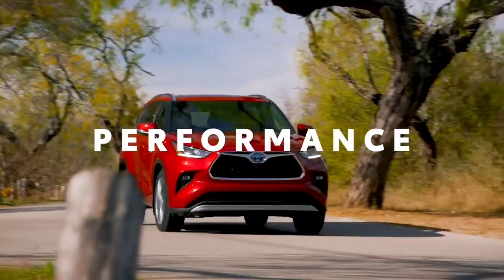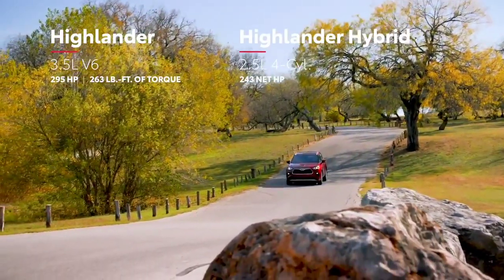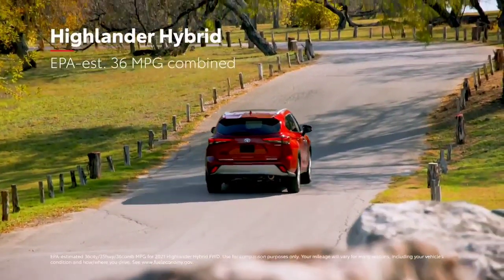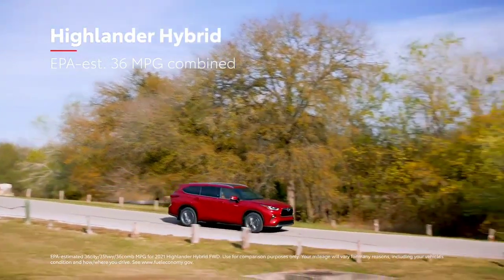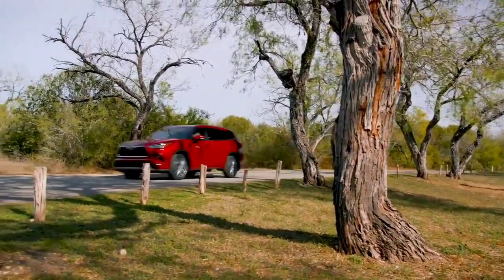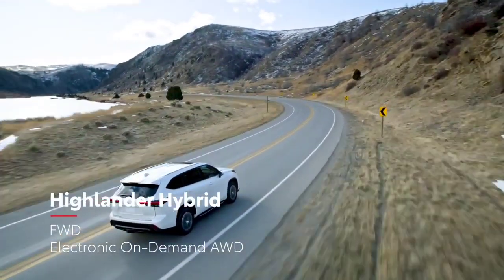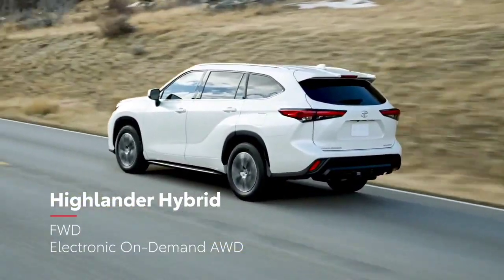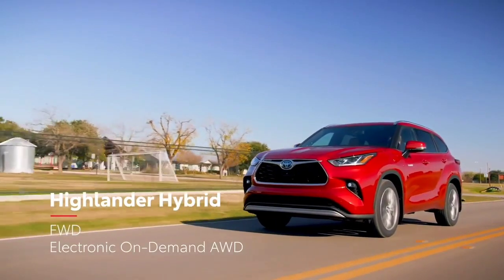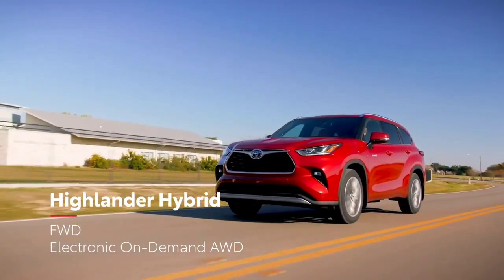While Highlander's powerful engines ensure it has no shortage of get-up-and-go, its real performance lies in its incredible efficiency and capability. Highlander's hybrid models have rewritten the book on what's possible for this segment, thanks to an EPA-estimated 36 mpg combined on the front-wheel drive variants. For Highlander's fourth generation, hybrid models will be offered in front-wheel drive — perfect for Sunshine State drivers that don't need the added traction of all-wheel drive — while Toyota's hybrid electronic on-demand all-wheel drive system remains a staple for those who do need extra traction.